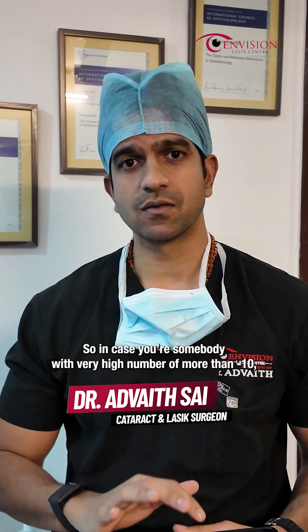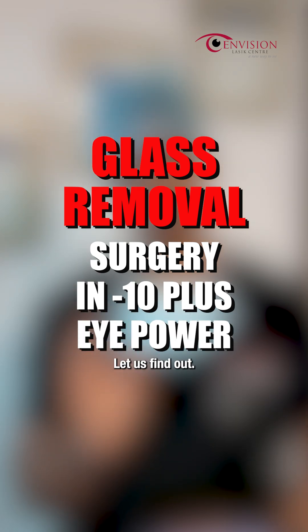In case you are somebody with a very high number of more than minus 10, are you eligible for any laser correction or any eye surgery? Let us find out.